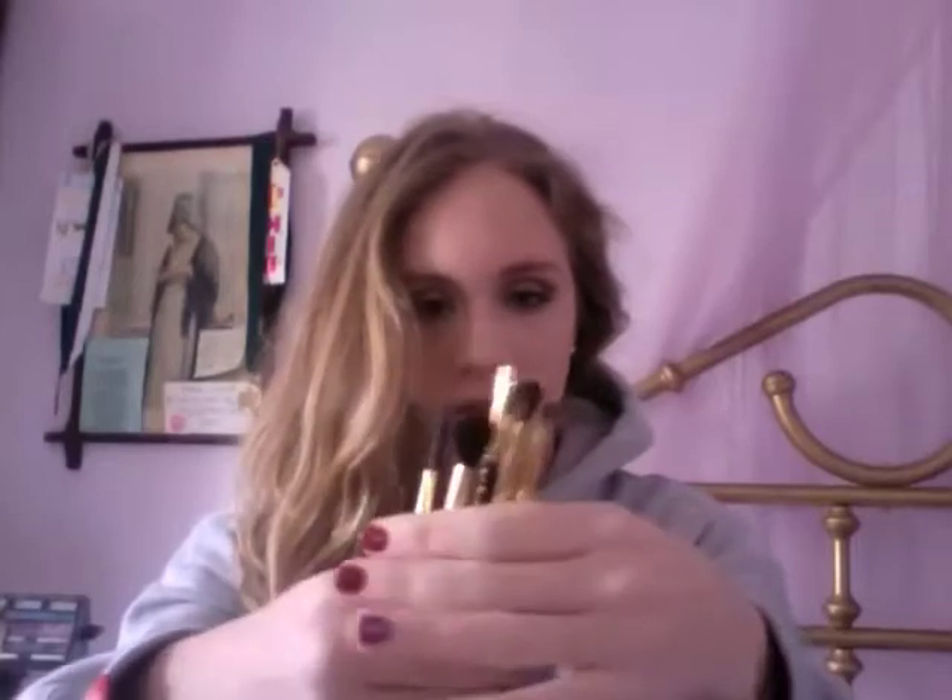I got these brushes from MAC. They are holiday ones — you can tell because they have a short handle. I got the 194, which I've never even heard of, but it actually works very well for eyeshadow application. The 275, the 266 which I have heard of — the angled brush — the 224, the blending brush, great for in the crease. And then this little spoolie, which is the 204.